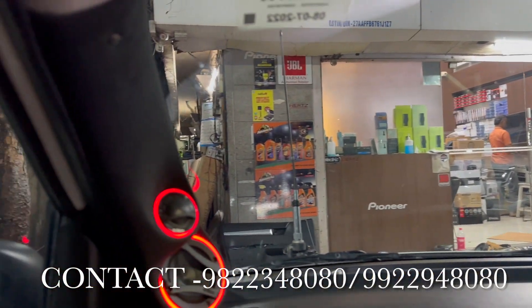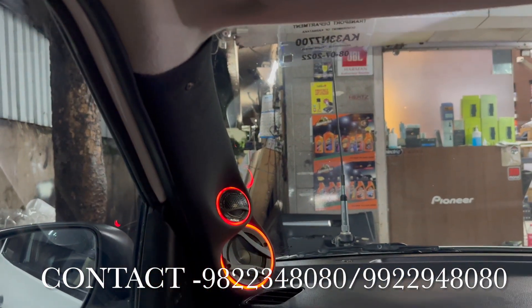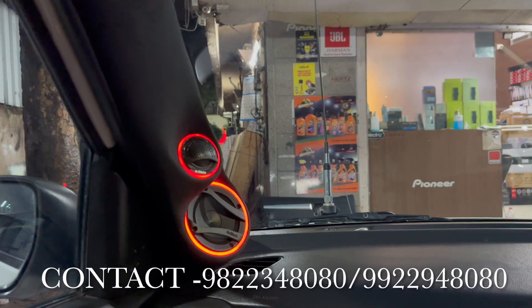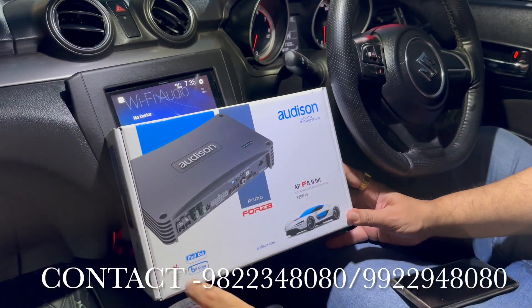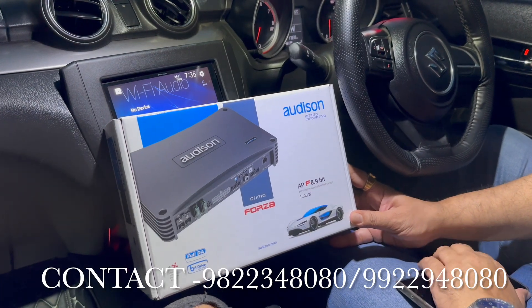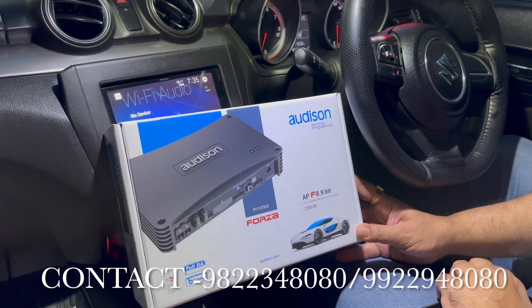You can check the installation. There is a specific pod which was designed as per the car. To add to the performance, we have added the Audison Forza 8.9 Full DA Processor.